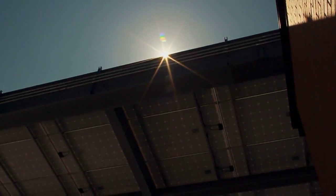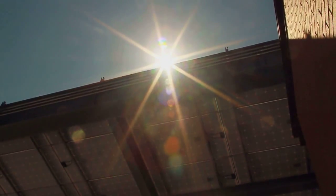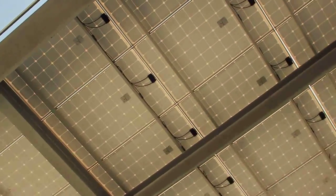When the array generates more power than the garage needs, the energy is fed back into the grid for credit from ComEd.